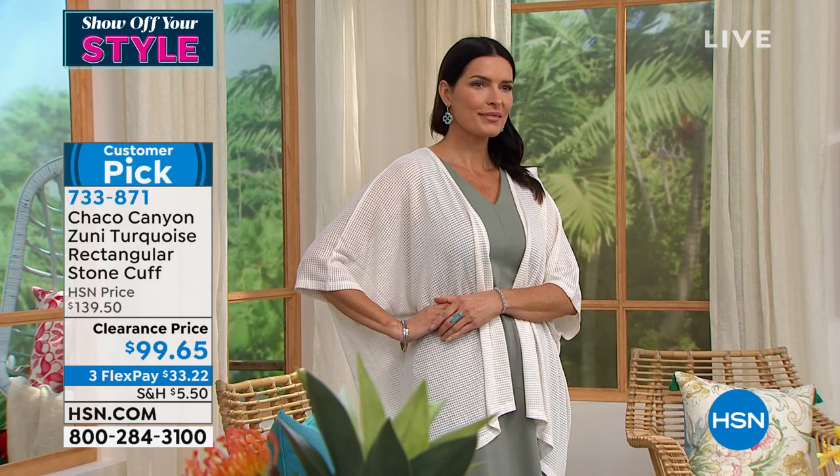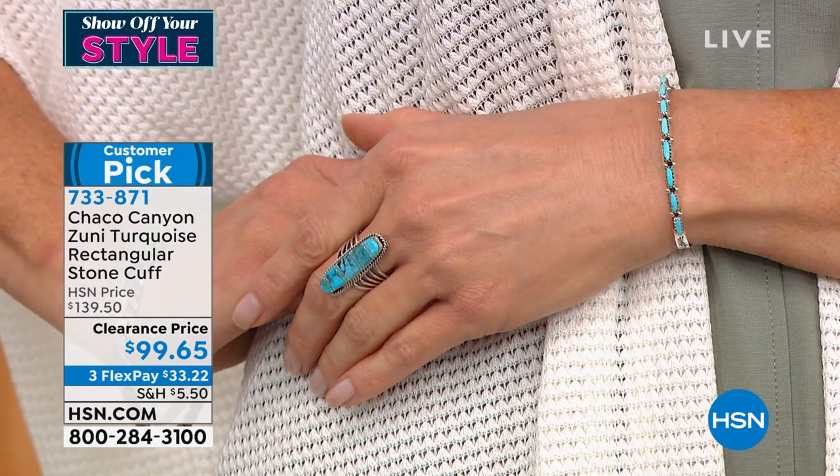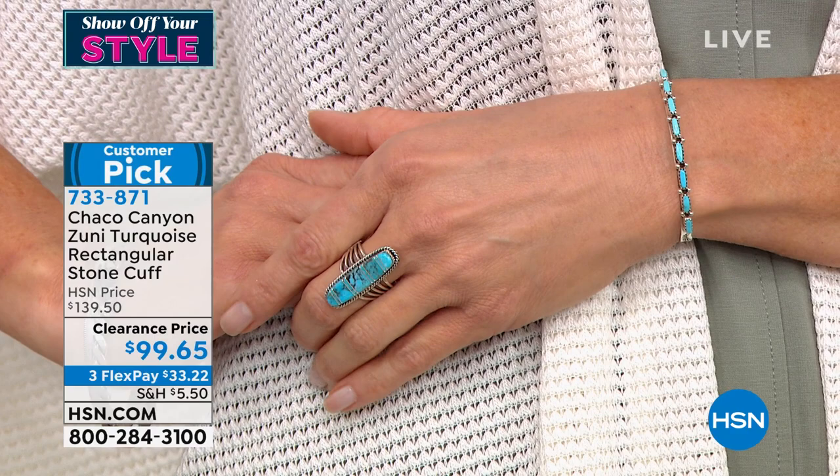You would never know — it looks exactly like it could be Sleeping Beauty. It fits from a five and a half inch wrist up to a seven and three quarter inch wrist. Available on FlexPay. Jennifer, one of our personal favorites — and again, that true Zuni touch coming through in this cuff bracelet.